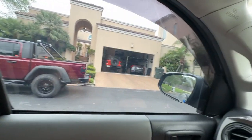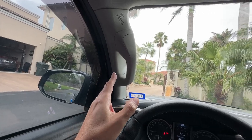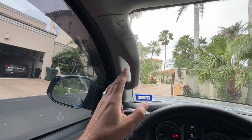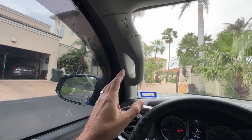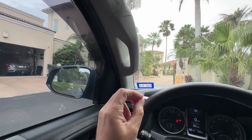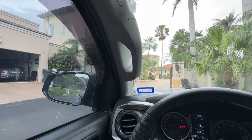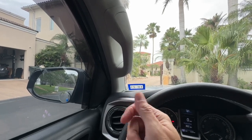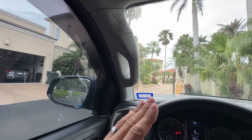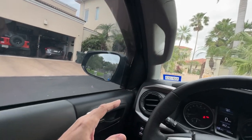Next up we have the dreaded grab handle. This is a love-hate relationship for me. The Tacoma comes without one on the driver's side — there's one on the passenger side, but not the driver's side, at least on the third generations. Installing it was very frustrating. There's a screw you have to put in at just the right angle, and it took me probably an hour to an hour and a half to finally get that screw lined up in the hole. Even so, the finished product is great.